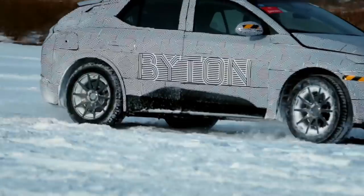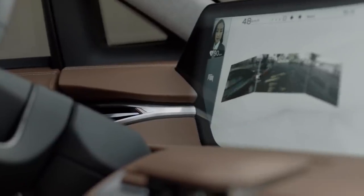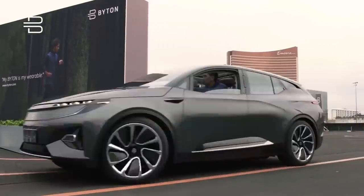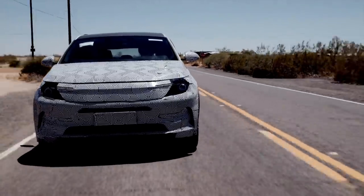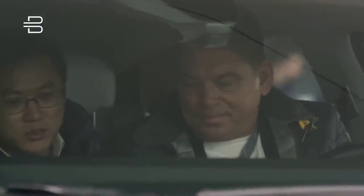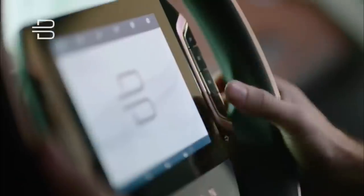The M.Byte's driving range will vary from model to model. Entry-level models will come with a 72 kWh battery pack for 224 miles of driving range on the global WLTP cycle. The bigger 95 kWh unit is good for up to 286 miles. The batteries can be charged via 150 kW DC fast charging to 80% battery capacity in about 35 minutes. The M.Byte will also charge at home using outlets of either 110 or 220 volts. One unique interior feature is front seats that swivel inwards to make conversations easier with backseat occupants.